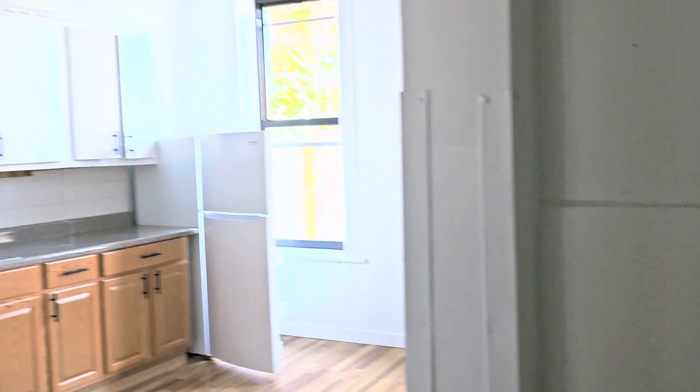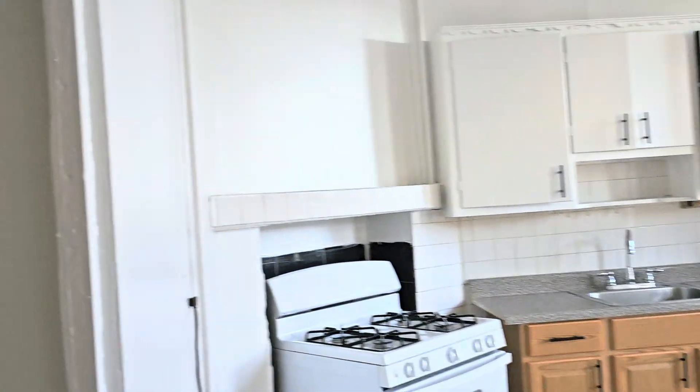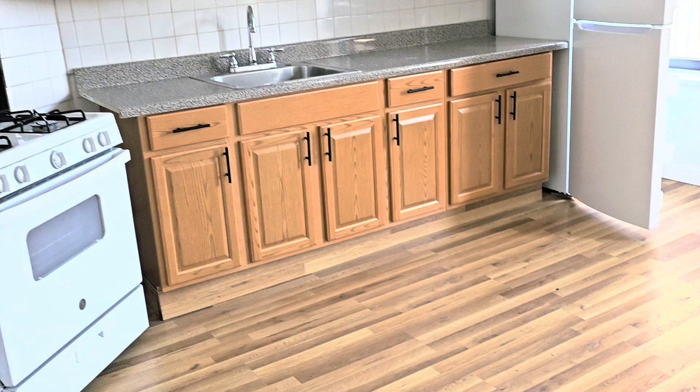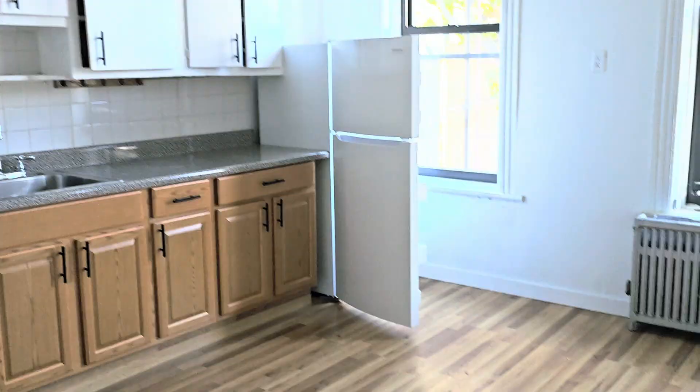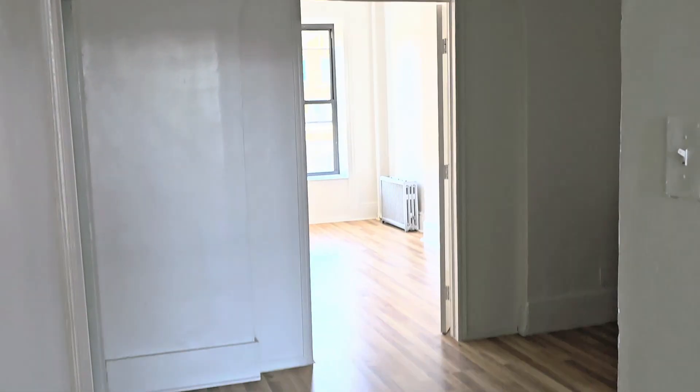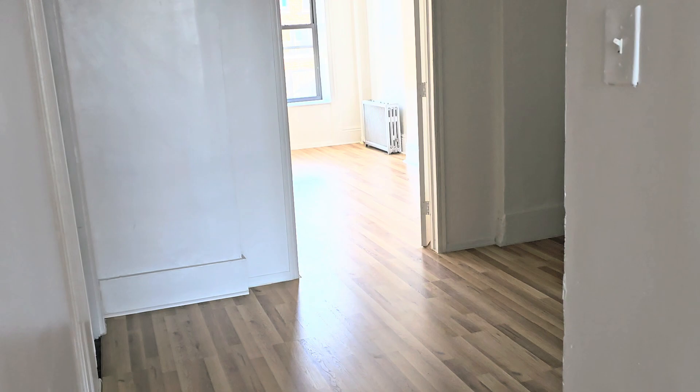Welcome to 767 16 Fourth Avenue. This is a three-bedroom apartment on the second floor. You walk into the living room and actually the kitchen. These floors are all new laminate floors.